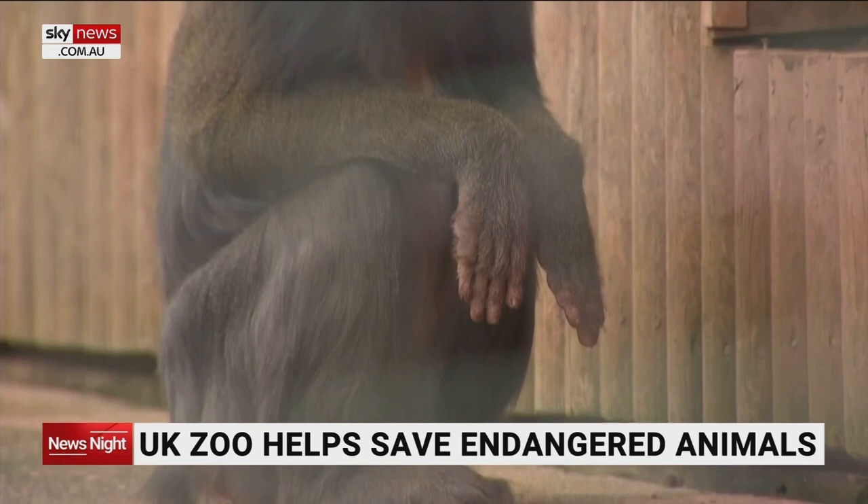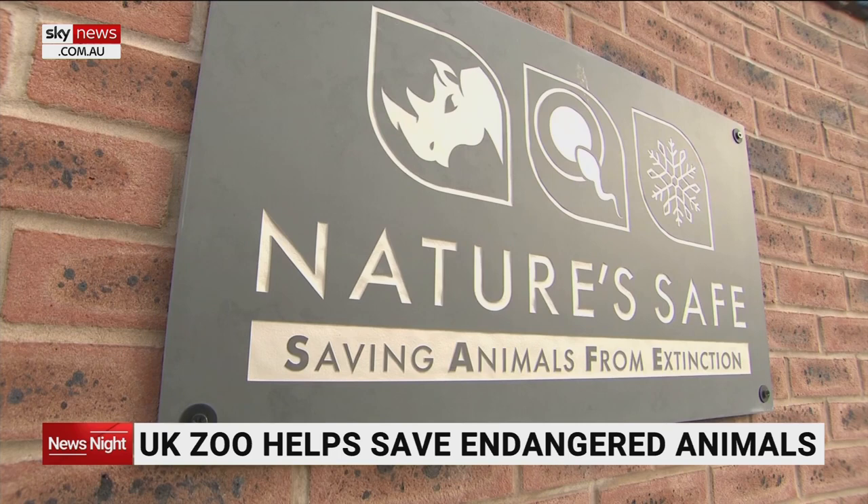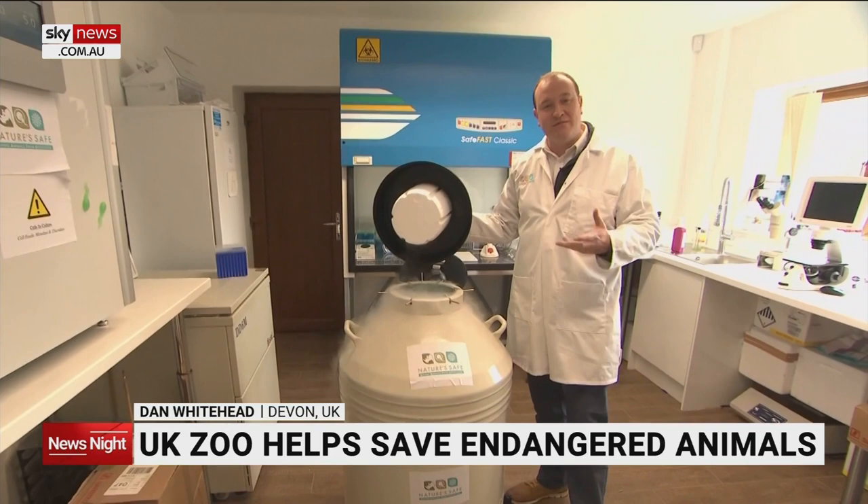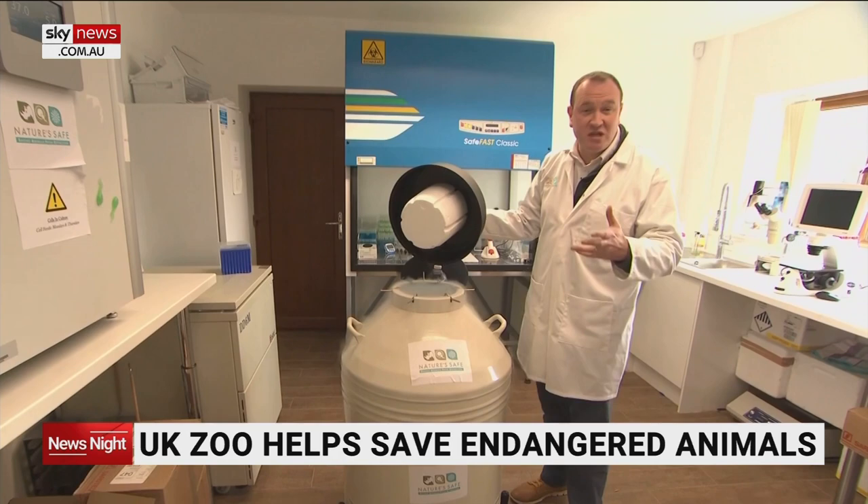Samples from these mandrills have already been donated. More than 200 miles away in the Shropshire countryside, the science is happening. This is where an animal's tissue is stored, frozen in a living state at minus 196 degrees Celsius, ready to be used if a species is on the brink of extinction.